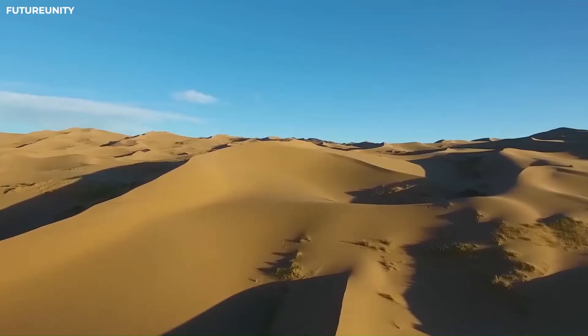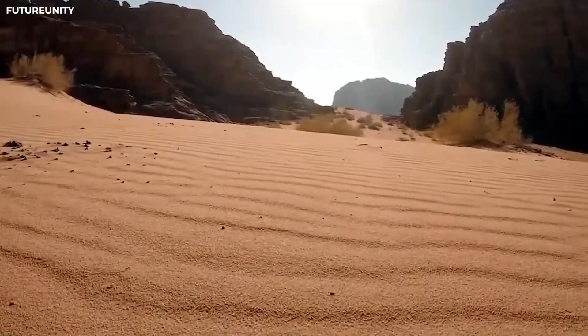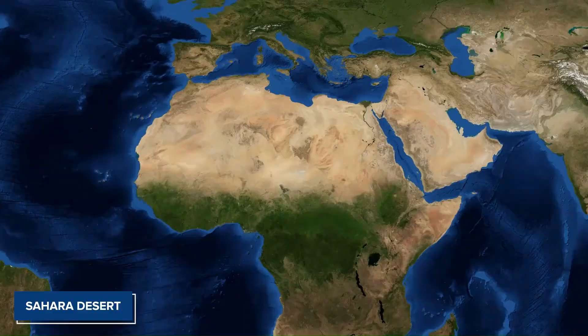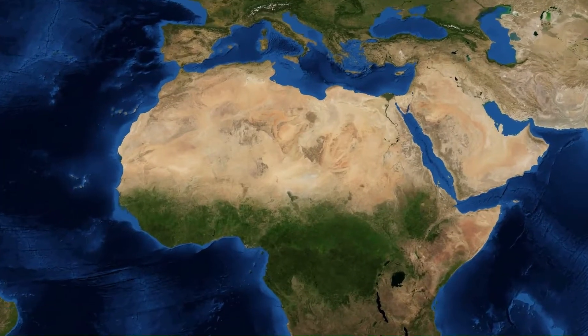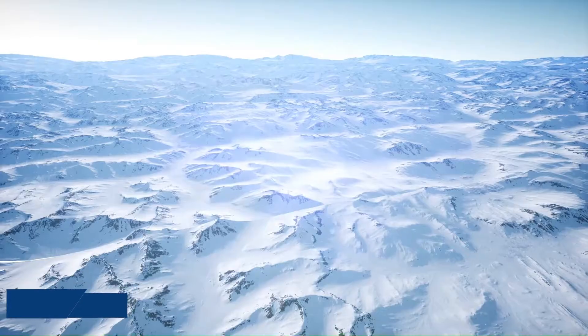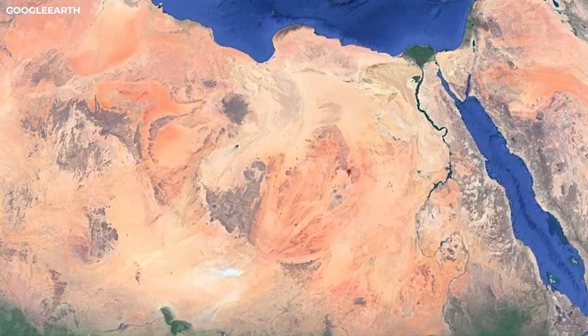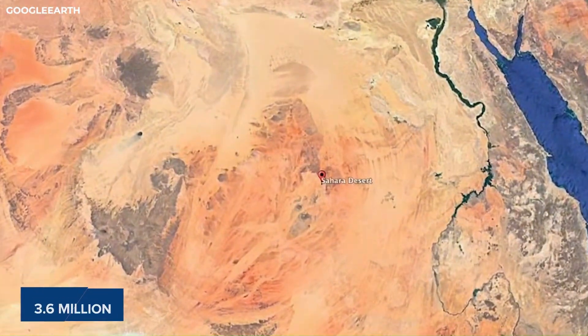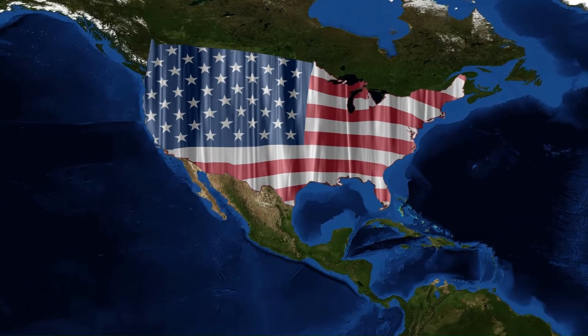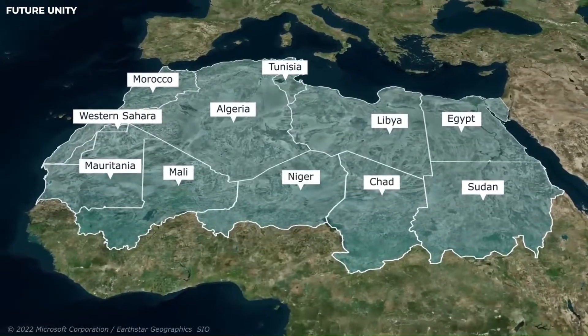When you imagine a typical desert landscape with its relentless undulating sands and hidden oases, you often picture the Sahara Desert. The Sahara stands as the largest hot desert globally and the third largest desert overall, following the frigid deserts of Antarctica and the Arctic. It spans 3.6 million square miles, an expanse roughly equivalent to the United States, extending across nearly a third of the African continent.